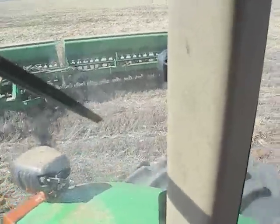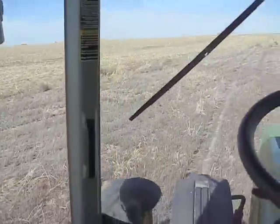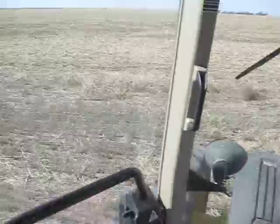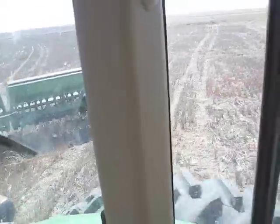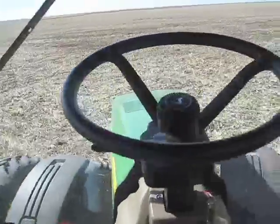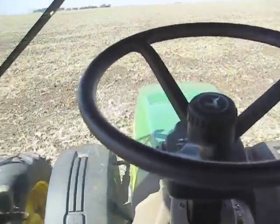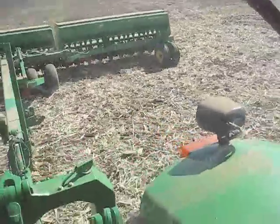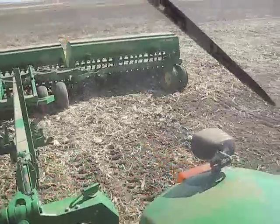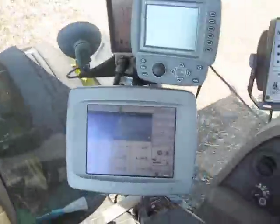The drill's already been lifted. It's making its turn. It's going to turn a little bit past the center so that it pulls the drill in straight. It lines itself up as it comes into the field. It lowers the drill. And that's farming in the 21st century.